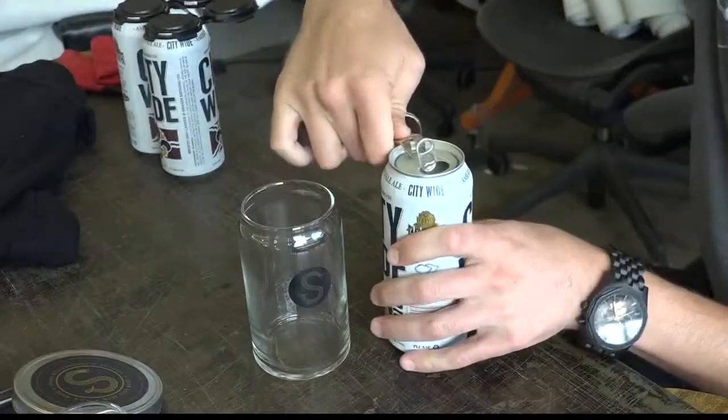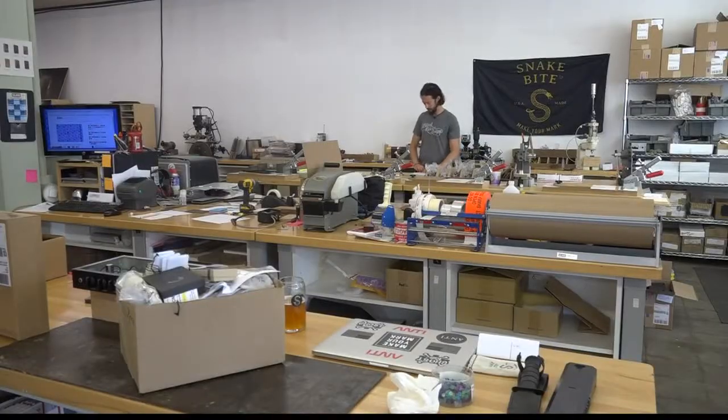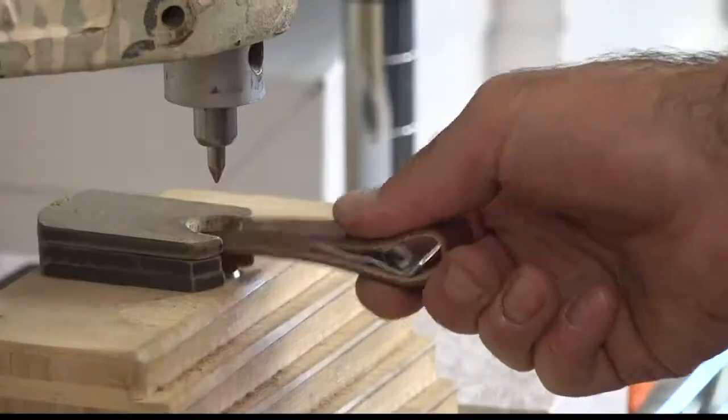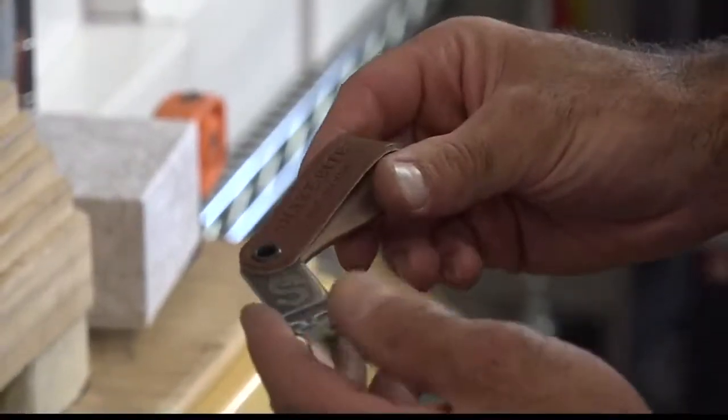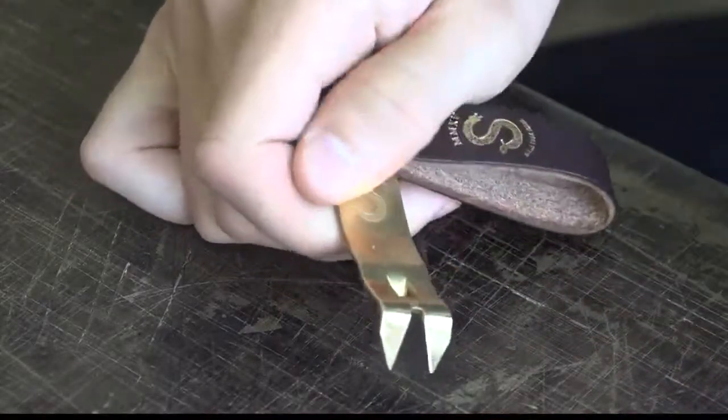A local company making its mark one can of beer at a time. We kind of just took something that existed and put a little of our own flavor on it. Kevin Kelly is the owner of Snake Bite Co. He came up with the idea for the world's first patented forked church key and bottle opener over a few cans of beer.